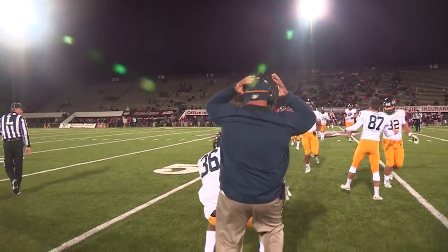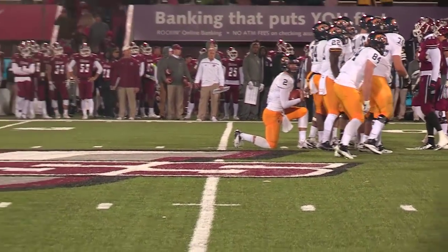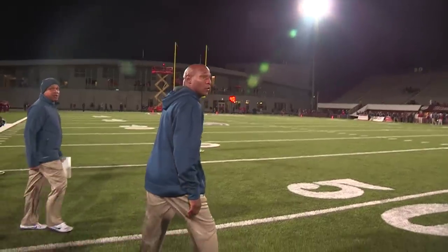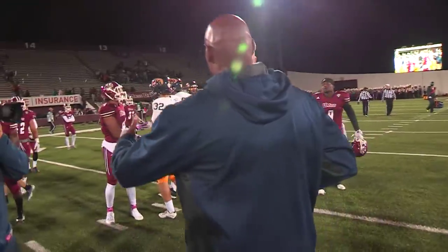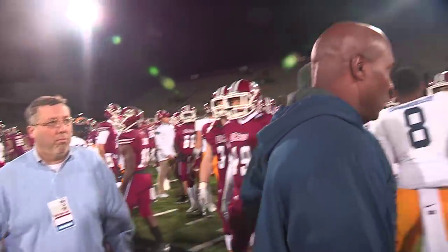They're going to spot the ball — one more kneel down — and there it is from George Bolus. The final 20 seconds will tick away. It's a KSU KO of UMass here in New England. Kent State a winner by a score of 15 to 10.